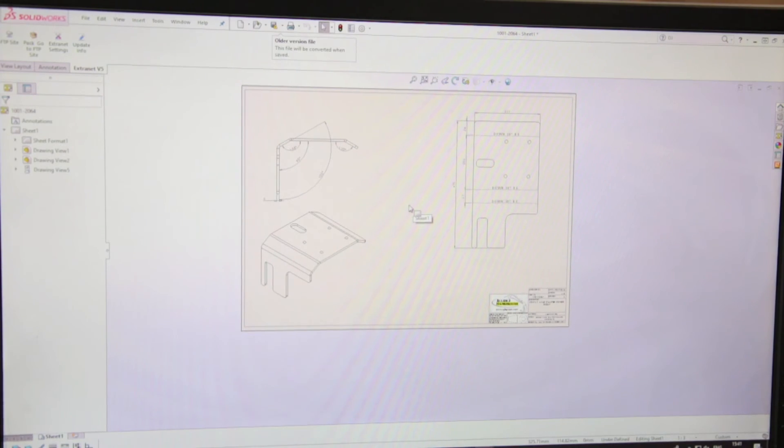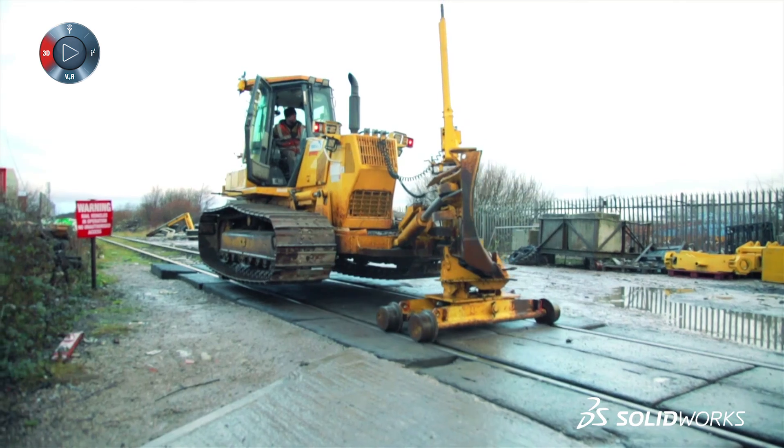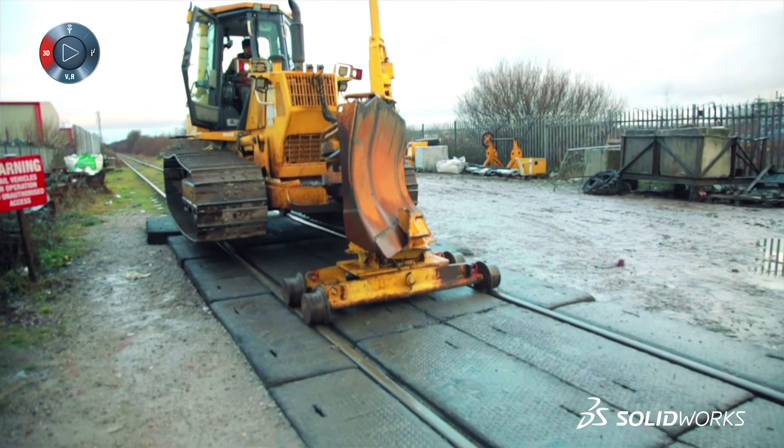Although the upfront cost is there for the system and the software, it does pay back because we've got the information before we go to production, and that's where we're finding our benefits with SolidWorks.